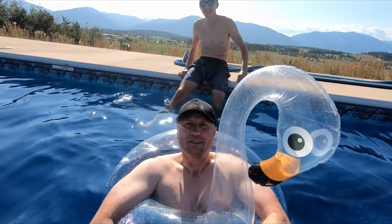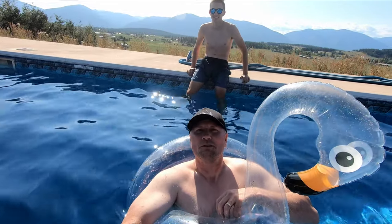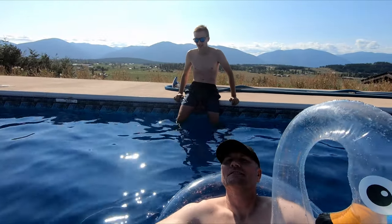Hey everybody, just taking a break from fishing. Sometimes you gotta relax and enjoy the view. What do you say Chief? Pretty nice.